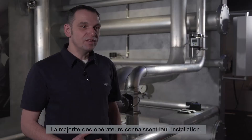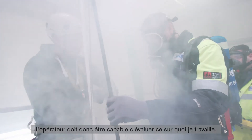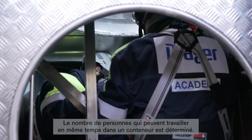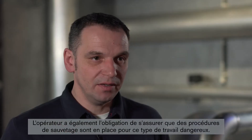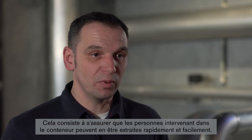The majority of operators know what they have at their facility. As such, the operator should be able to assess what they are working with. The appropriate measurement devices must also be provided. The number of people who can work in such a container at the same time is determined. Dangers would arise if these regulations were ignored. The operator is also obliged to ensure rescue procedures are in place for this sort of hazardous work. It must therefore be ensured that the people working in the container can be quickly and easily retrieved.